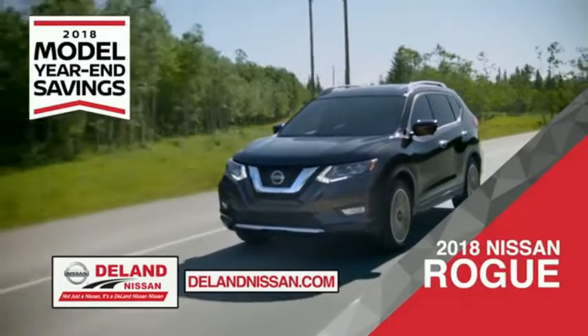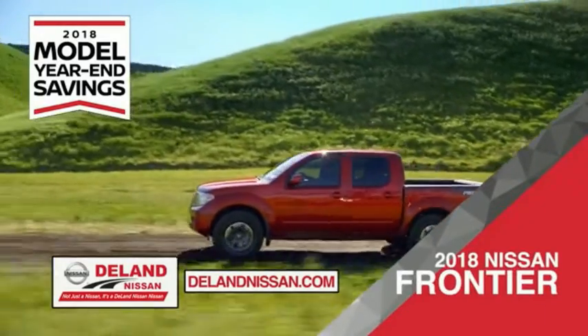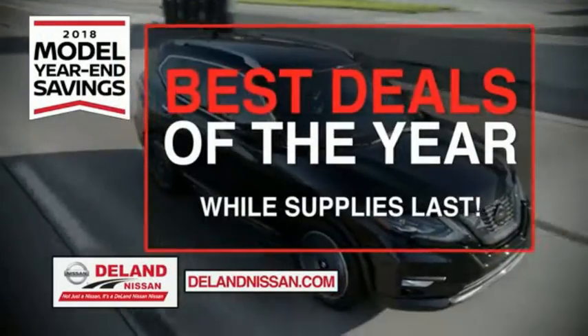Or choose the family-friendly SUV crossover — the 2018 Nissan Rogue or Rogue Sport. Or work smart and play hard in the 2018 Nissan Frontier truck. Save big on all 2018 models before the end of the 2018 model year, but only while supplies last.